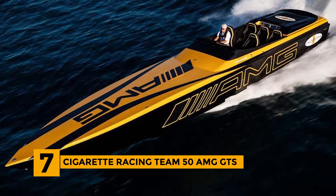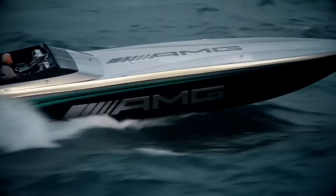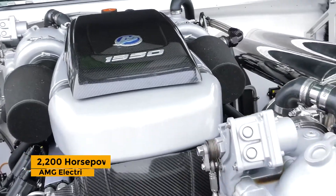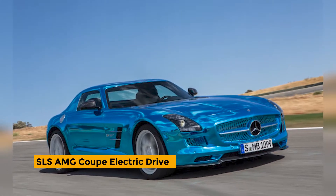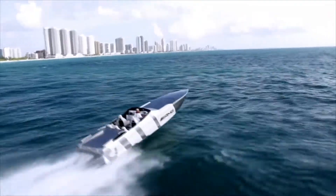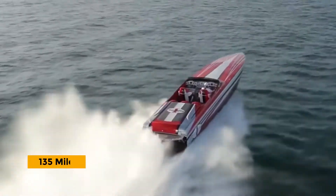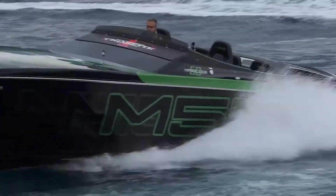Number 7: Cigaretti Racing Team 50 AMG GTS. Considered one of the fastest electric speedboats in the world, it is equipped with ultra-modern technologies including a 2,200 horsepower AMG electric engine — which also powers the SLS AMG Coupe electric drive, the world's most powerful plug-in car. It beats the waves with a 3,456 lithium-ion battery pack, achieving a max speed of 135 miles an hour. Without any fuel, you can get this beauty fully charged in 7 hours.